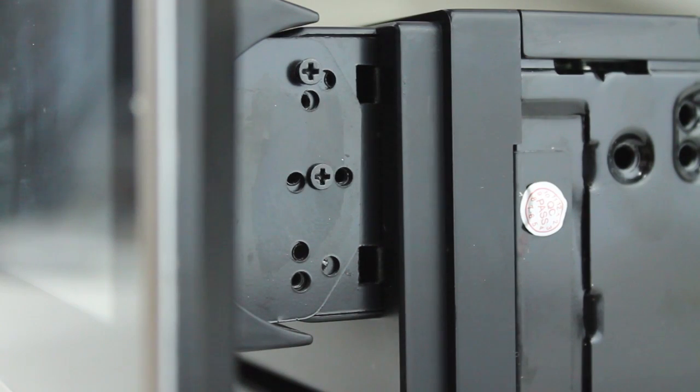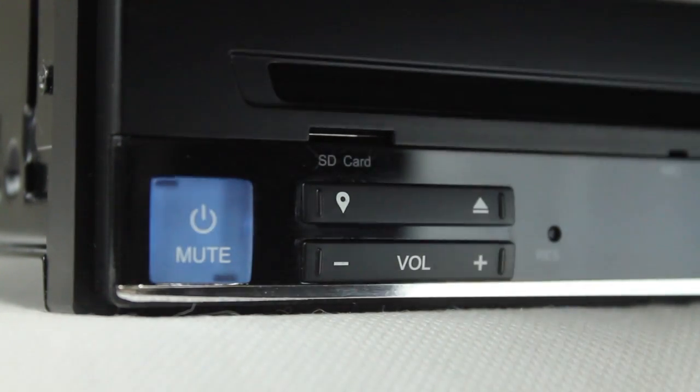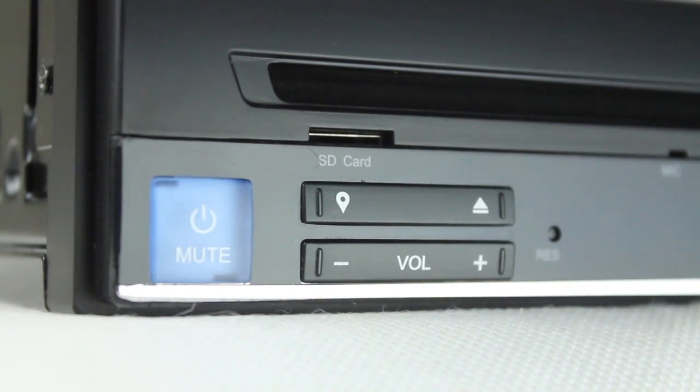Screws are included in the box which will be used to attach the screen to the main device with easy adjustable viewing angles. The front of the device is where the power, CD tray and volume buttons are situated.